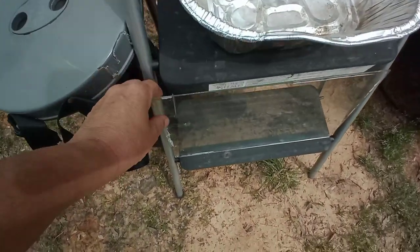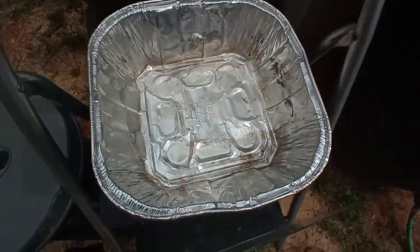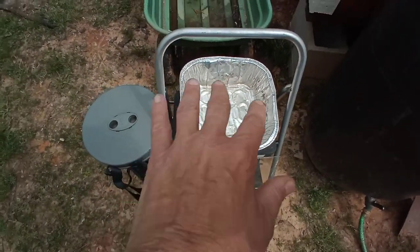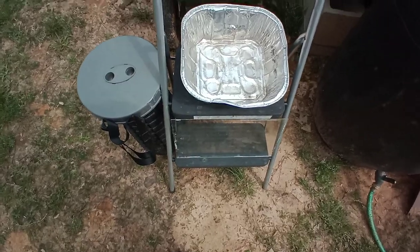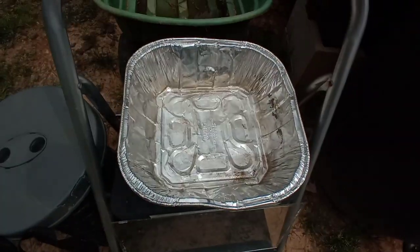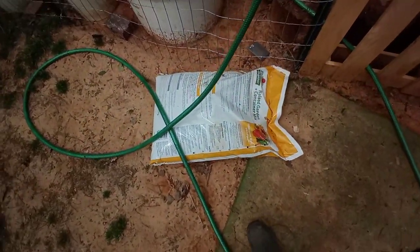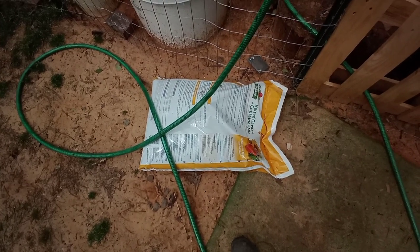I am going to do an experiment with something — this piece of glass — and if it works I will go get a brand new one. Can you guys guess what I'm going to try and do with this? Yeah, we'll see. I got a little bit more potting soil so I'm going to do another planter. I don't know what I'm going to plant, but I'll figure it out.